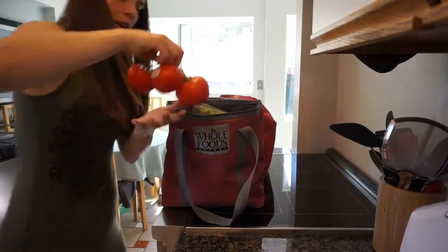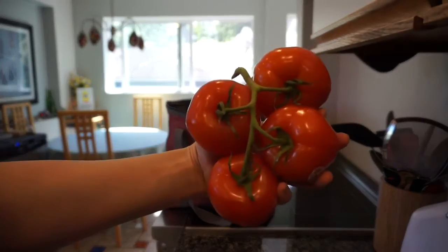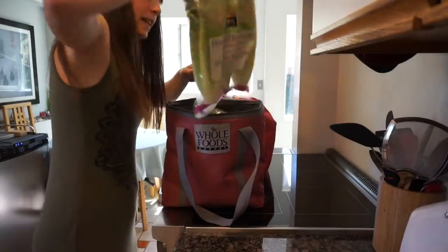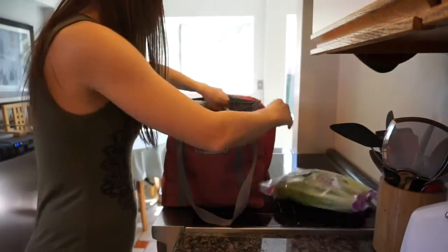I got four slicer tomatoes — let's make sure we're in frame. I got some romaine lettuce. I got some more wraps.